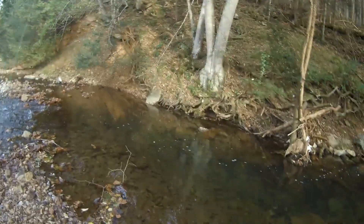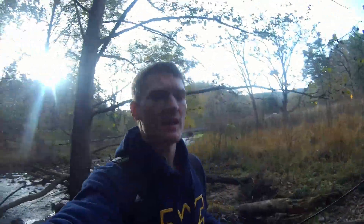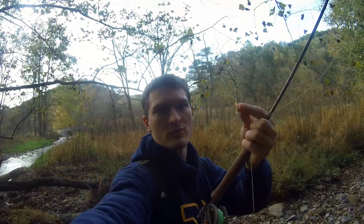Alright guys, I'm at the second stream. Here it is. As you guys can see, it is super clear. Because of that clarity, I'm a little concerned it might be difficult to catch fish because they're just going to spook so easily. But I got on a little dry fly and we're going to see if we can catch some brook trout.